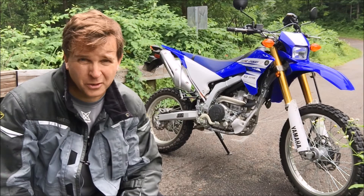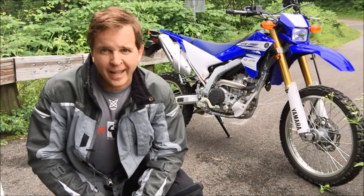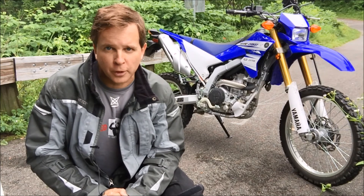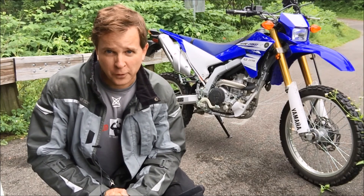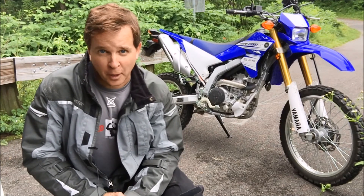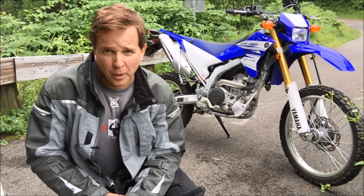We'll see in the future when I start doing some touring what happens then. Overall, there's really not anything that I'm seeing when I'm riding the WR that I say, oh I've got to change that right away. It just seems so good out of the box. I know this is kind of a premium price for a 250, but I think it's worth it for the fully adjustable suspension and the fuel-injected motor — it just works really well.